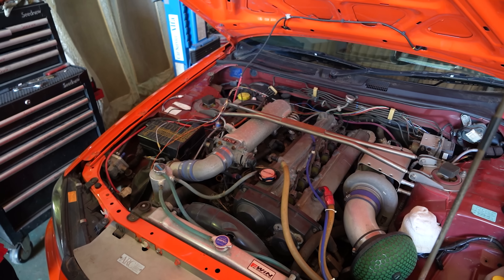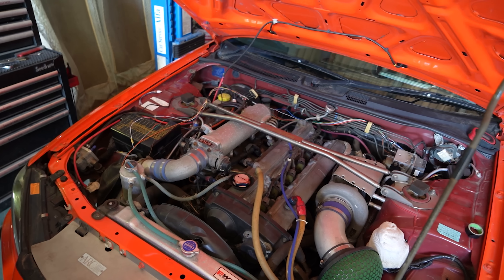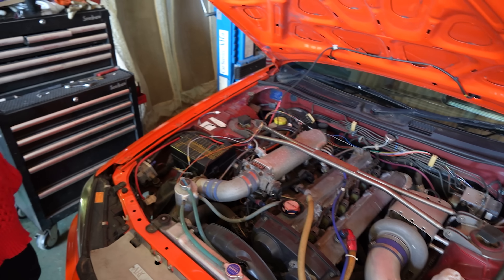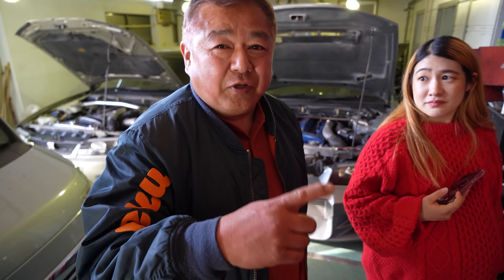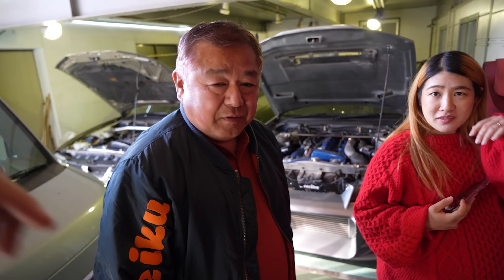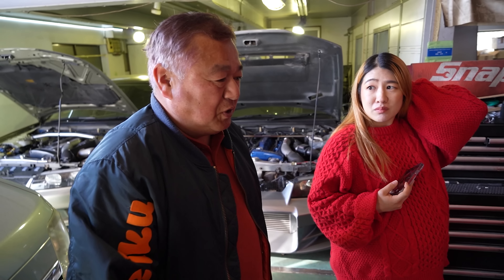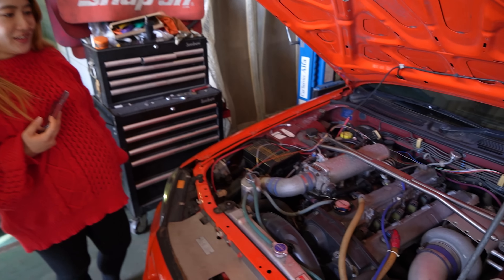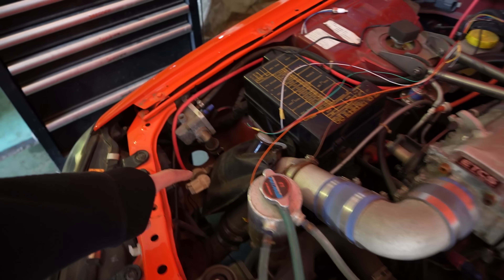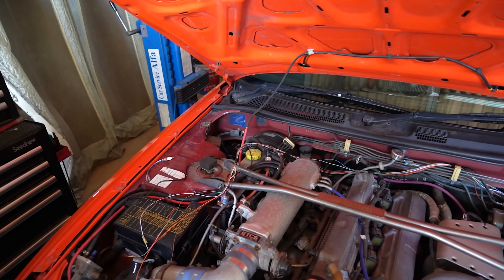It's actually an RB28 — so he's using the Neo6 head but the block is a 2.8-liter. He's running Tomei cams and upgraded all the valve train springs. He also ported the engine. It's got a lot of power, super responsive, comes up really fast and doesn't bog down at all. That's really cool — Neo engines are amazing.